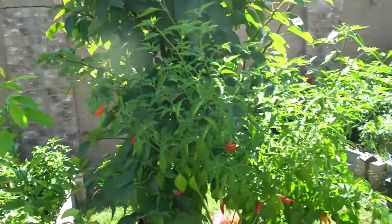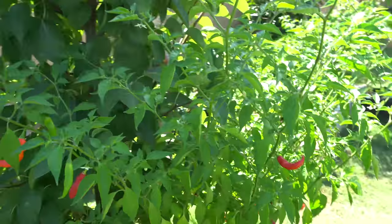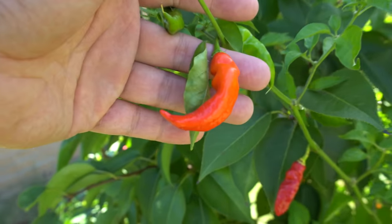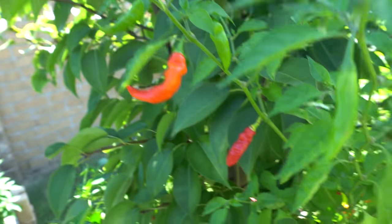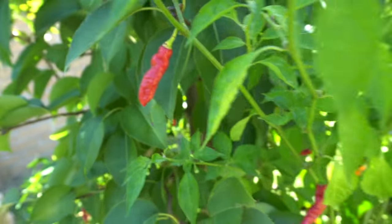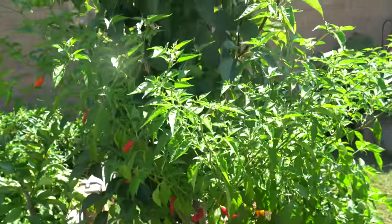Next we have the Fire Blast, a cross made by one of our members on Pepper Lovers. This is a really neat variety — extremely productive, lots and lots of pods. The pods are very interesting: sometimes they look like a little mini ghost. The final color is a lipstick red, which is very pretty. Sometimes they have hooks and tails and sometimes they just look straight. It's a great variety to grow — pretty spicy and lots of peppers.